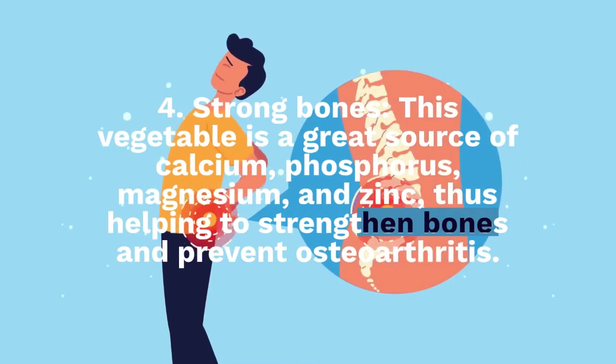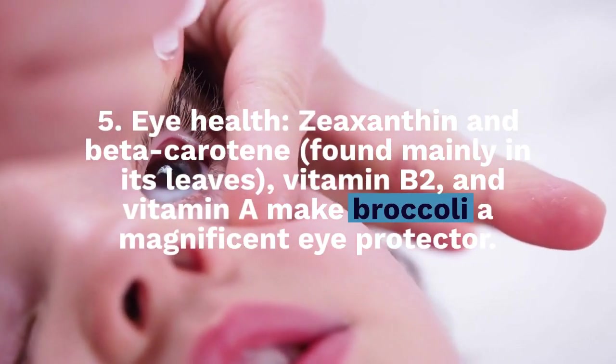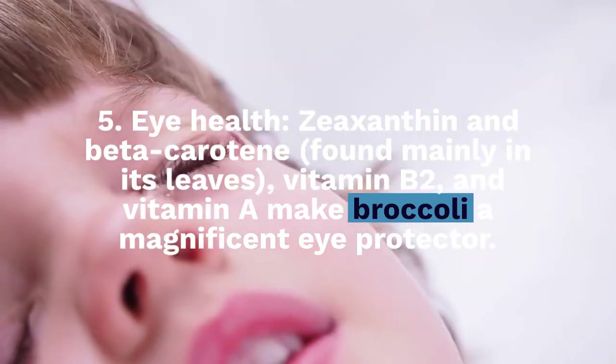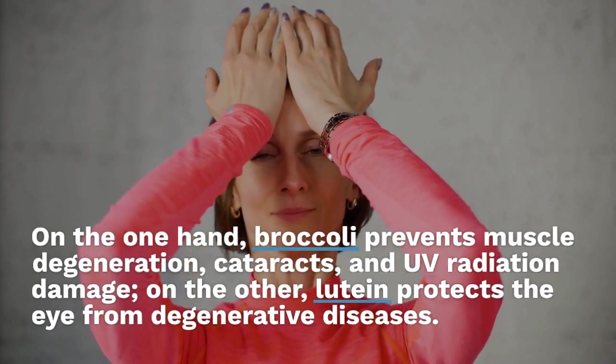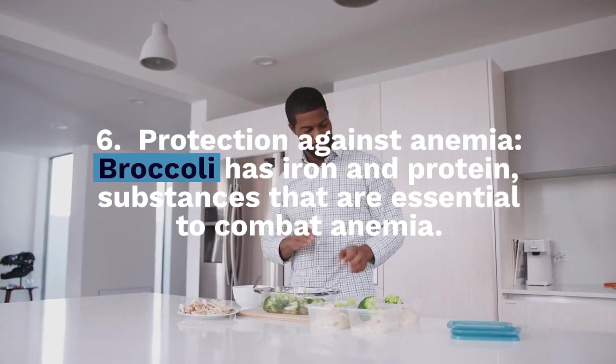Number 5: Eye health. Zeaxanthin and beta-carotene, found mainly in its leaves, vitamin B2, and vitamin A make broccoli a magnificent eye protector. Broccoli prevents muscle degeneration, cataracts, and UV radiation damage. On the other hand, lutein protects the eye from degenerative diseases.